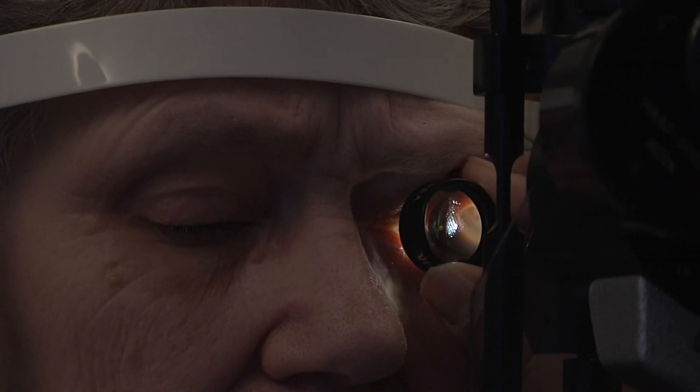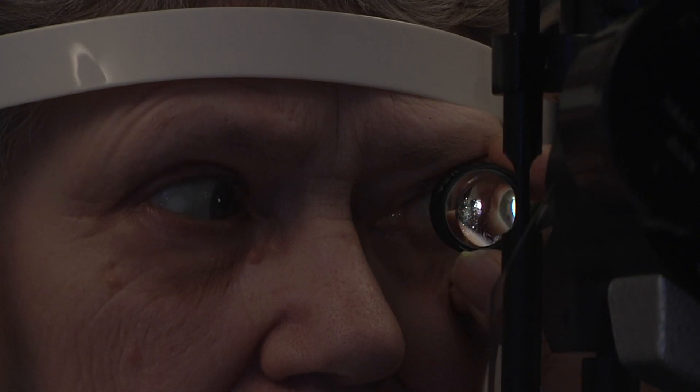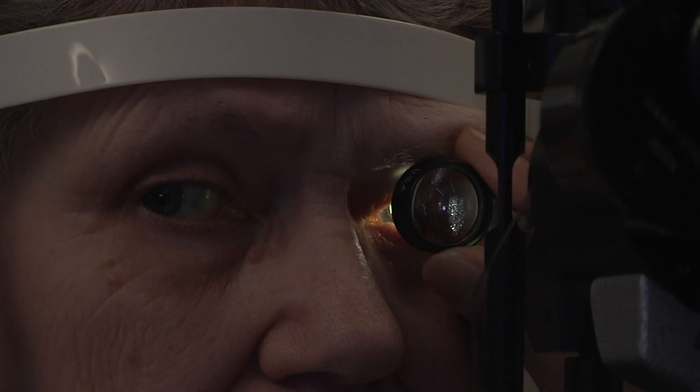Union Health's Union Medical Group takes pride in treating patients of the Wabash Valley and providing unparalleled care and quality of vision catered to our patients' needs.